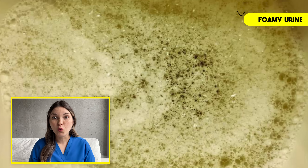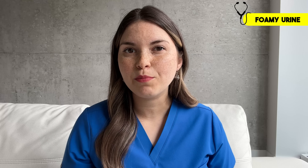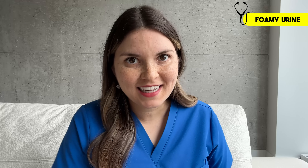Let's start with foamy urine. And I don't mean a few bubbles that disappear within seconds. I'm talking about a true layer of dense white foam that sticks around, similar to what you might see on top of a beer. This is a sign that a protein from your blood called albumin is leaking into your urine. To understand how it gets through and what it means for your kidneys, let's take a closer look.